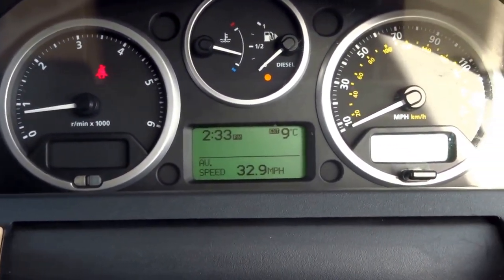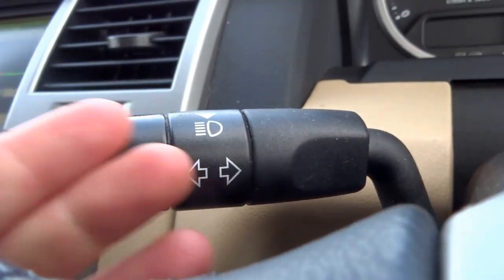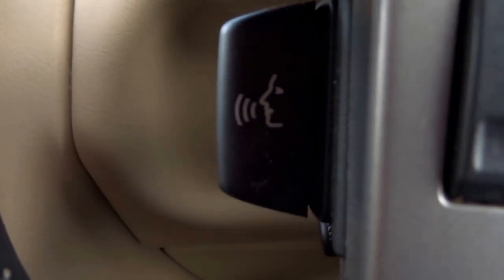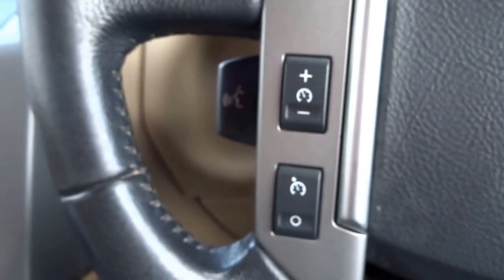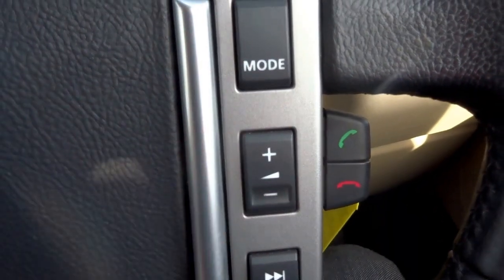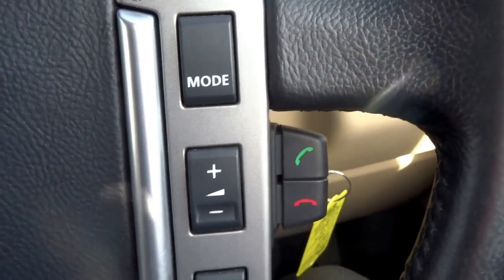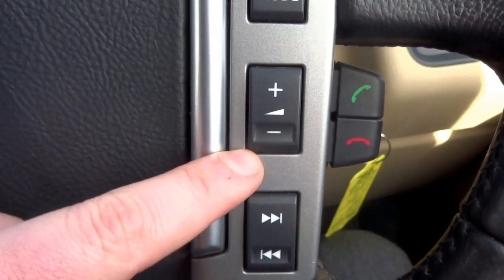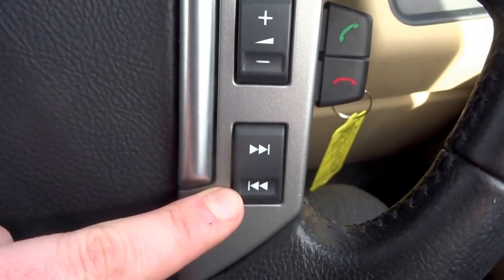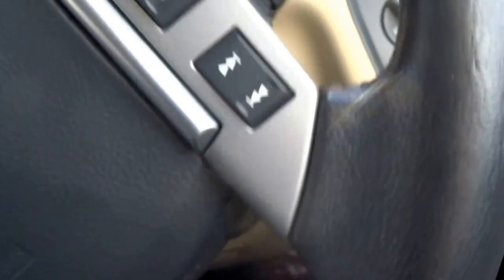Clear dials in front of you. Down here the usual sort of things: indicator, main beam, voice command button just there, cruise control operated with these buttons here — on, off, faster, slower. You've got the various mode settings for the radio so you can go from radio, CD player, auxiliary, AM, FM. You can toggle the volume with this one and flick through stations or tracks with that one, and obviously telephone controls there.